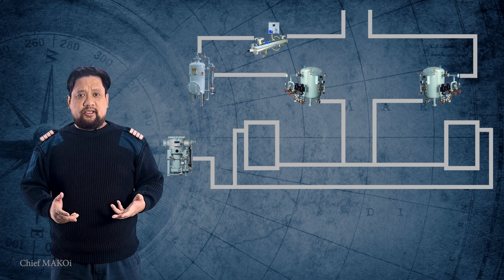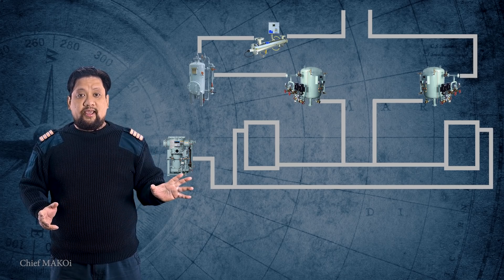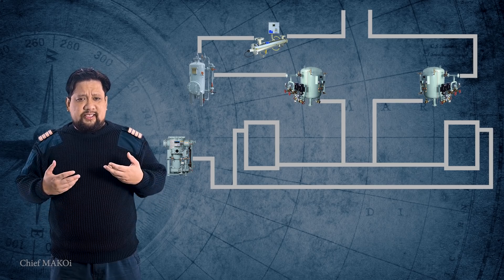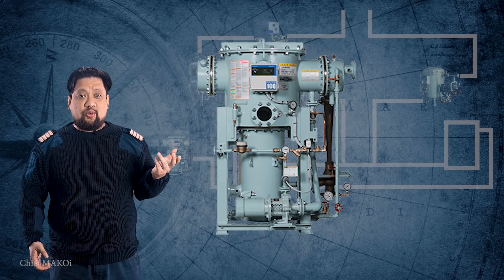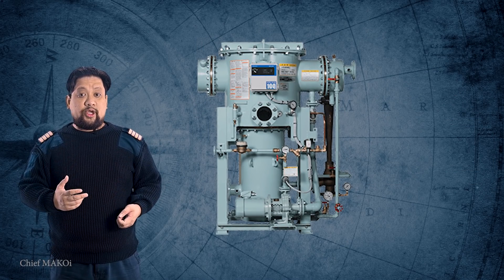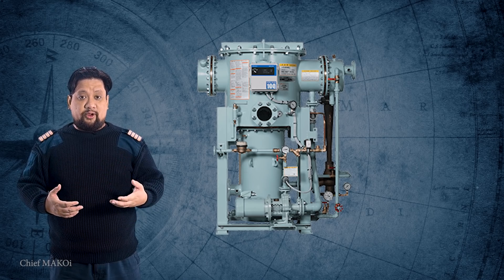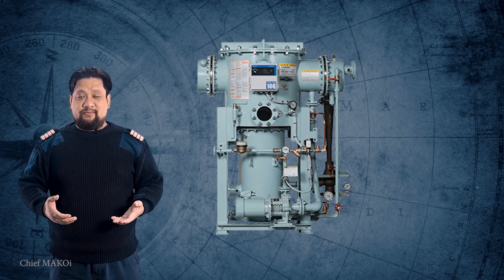For ocean-going vessels, the water flowing in both the domestic and the drinking water line is actually produced from the same source, which is the freshwater generator. The question of whether it is safe to drink or not has generated a lot of differing opinions, and most of them are from seafarers themselves. But before we dive into the detailed explanation, let me first show you the process that the distilled water has to go through before being considered potable.